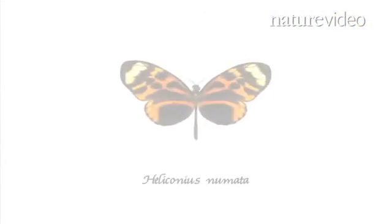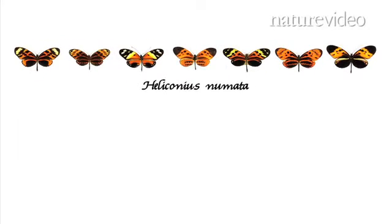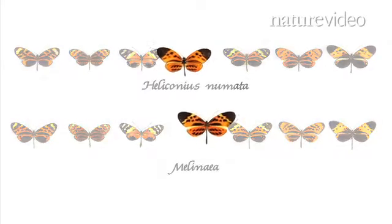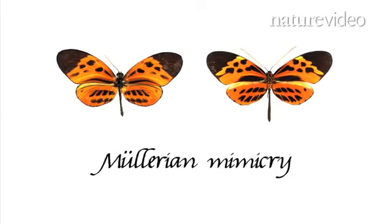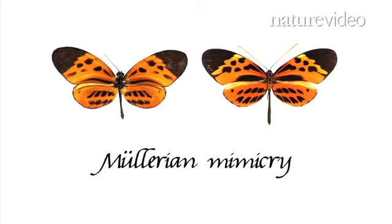The Amazonian butterfly Heliconius pneumata has evolved in this way. This one species has many different wing patterns, copied from several different species from the Melanea genus. This kind of shared evolution is called Müllerian mimicry. Together, Heliconius and Melanea spread an important message to would-be predators: don't eat us — we taste bad.